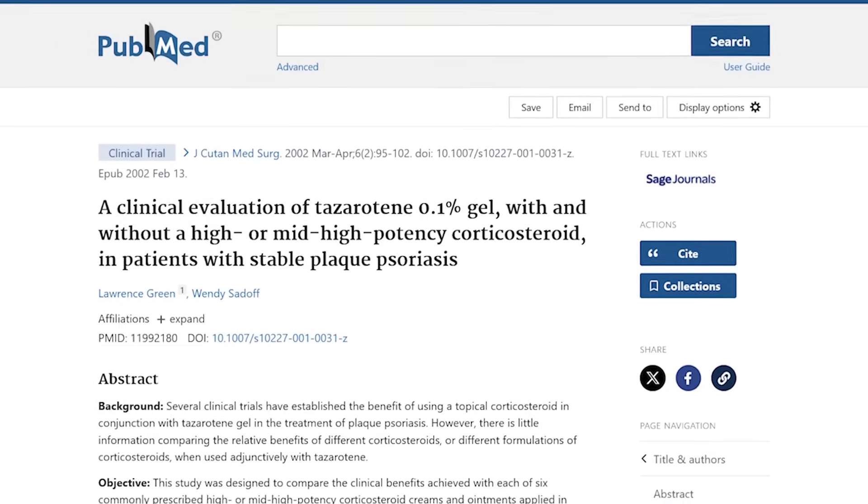When you use a steroid and tazarotene together, they can actually cancel out some of their negative side effects while increasing their combined efficacy — so there's a compounded benefit when using them together in the treatment of psoriasis.